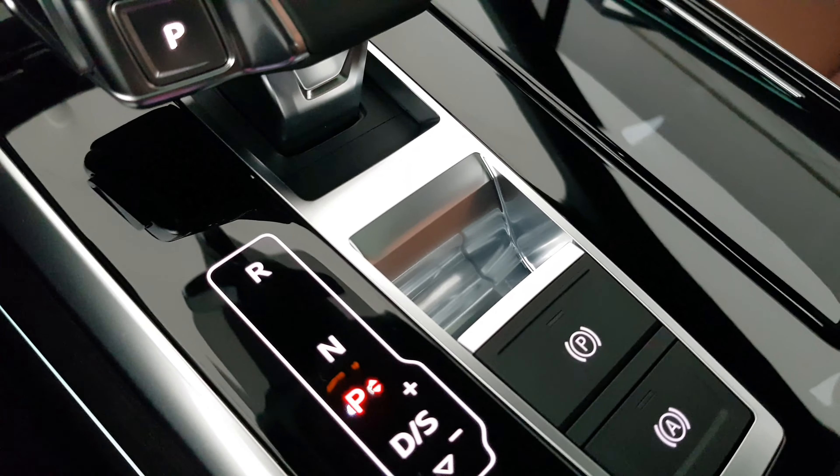The continuous chrome strip connecting the two tail lights looks elegant. There is massive boot space with the third row folded, and this is the railing system to keep your luggage in place.